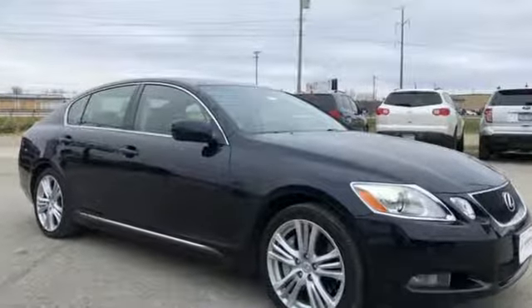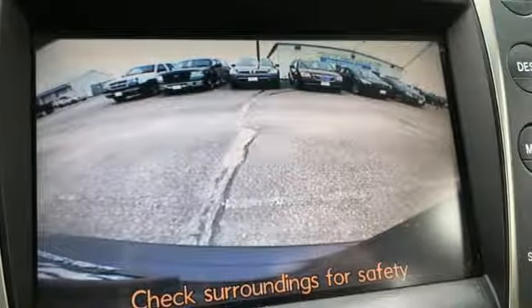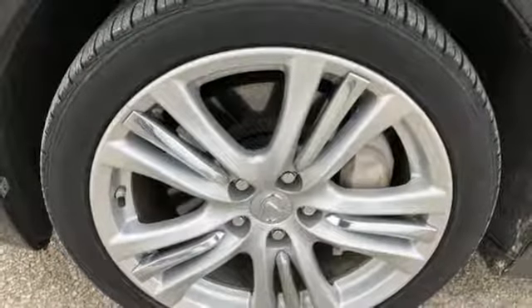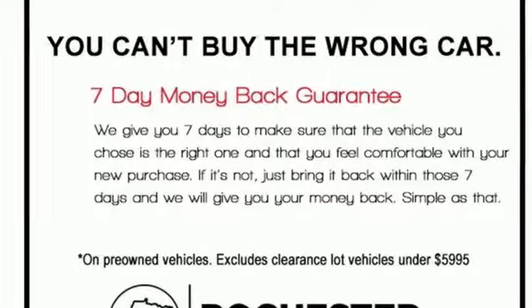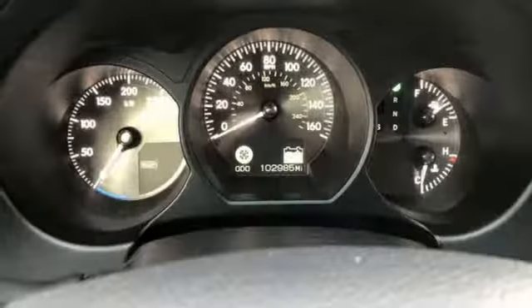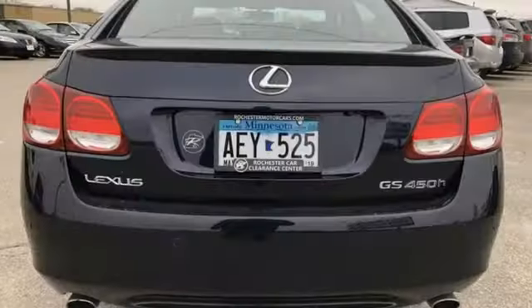It comes nicely equipped with features you'll love: performance sound system, auto dimming mirrors, front heated and ventilated leather bucket seats, auto dimming rear view mirror, smart access key, dual zone climate control, V6 engine, express open and closed sliding and tilting sunroof, automatic with driver control suspension management, and power tilt down heated mirrors.